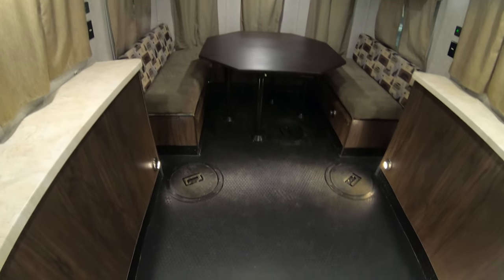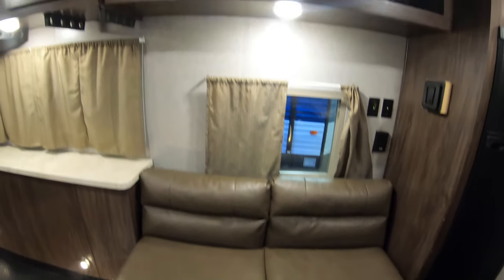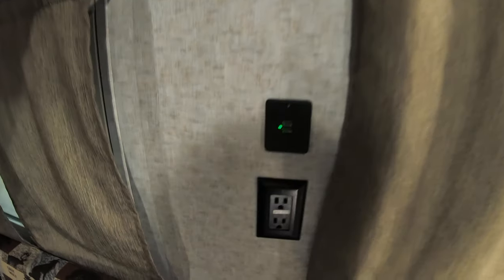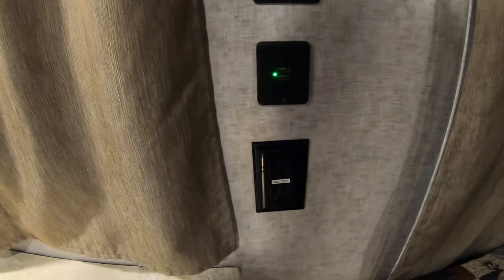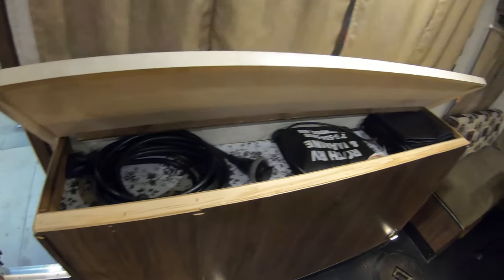We'll head inside. First nice feature is the rubber floor — seven holes total. That couch right there will fold down into a bed if you need it to. Nice storage up above, roof mount air conditioner, customer-added rod holders here, USB port and outlet there, above bunk, nice big dinette that'll also turn into a bed for you, more USB ports and outlets, more storage here and up above.